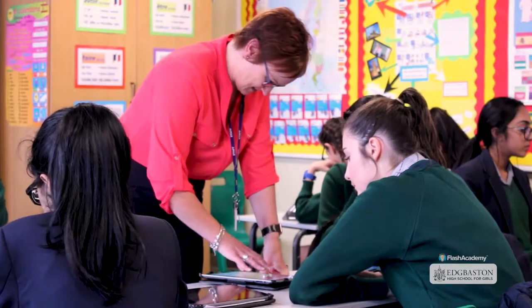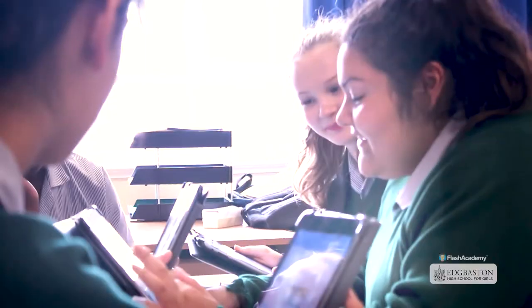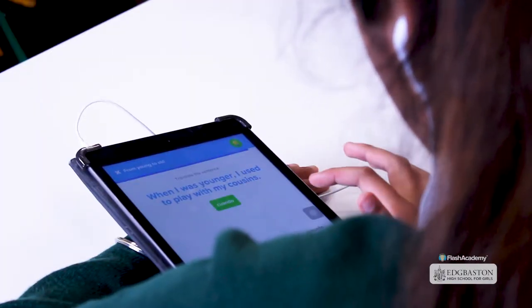We're teaching girls right up to Key Stage Five. I think having the ability to learn independently is quite key — you can never learn enough in a classroom. Flash Academy is something that we are using to build on a flipped learning kind of ethos.